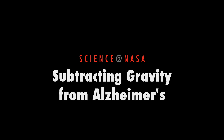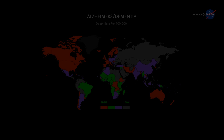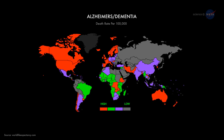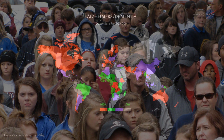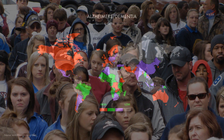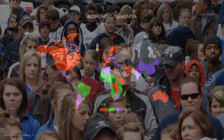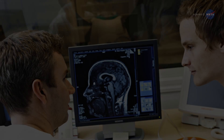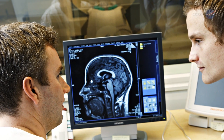Subtracting Gravity from Alzheimer's, presented by Science at NASA. Alzheimer's disease is a global problem. In the United States alone, more than 5 million people have the disease and a new diagnosis is made every 67 seconds — numbers that are just a fraction of the worldwide totals. Among medical researchers, Alzheimer's is a top priority.